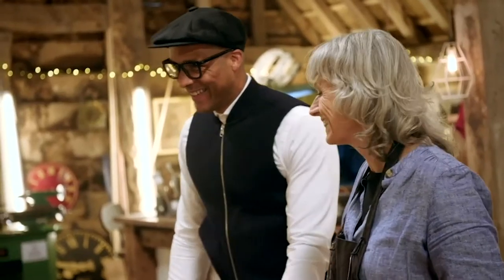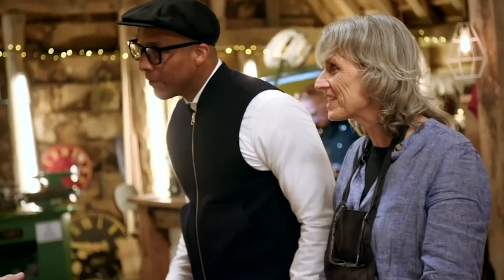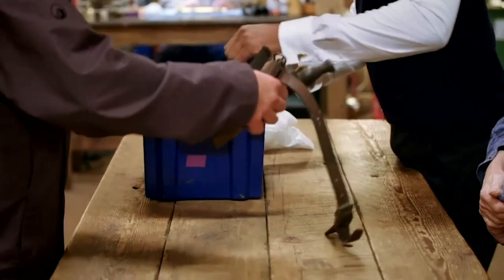Hello, how you doing? I'm Joe. I'm Nick. I'm Susie. Nice to meet you. So what have you brought in? A naval rigging set — oh, let's have a look.